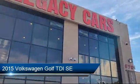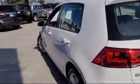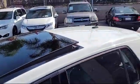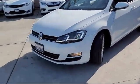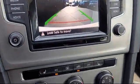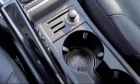It comes equipped with telescopic and tilt steering wheel, steering wheel mounted cruise control, rear view camera system, in-dash CD MP3 player, ventilated disc front brakes, alloy wheels, steering wheel mounted audio controls, in-dash rear view monitor, leatherette upholstery, and much more.